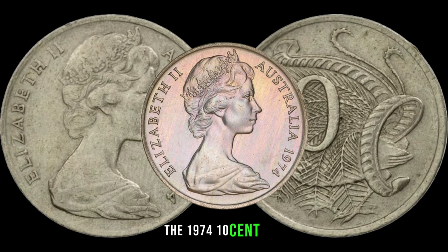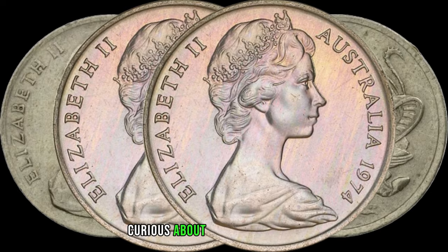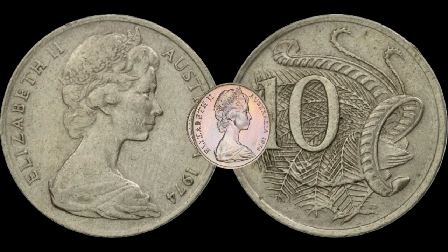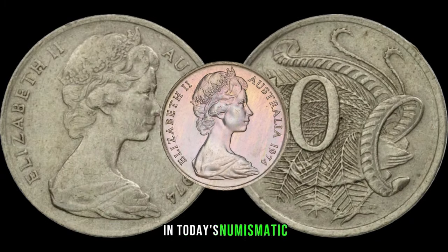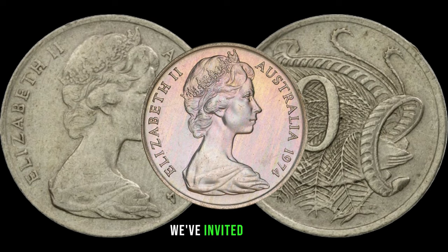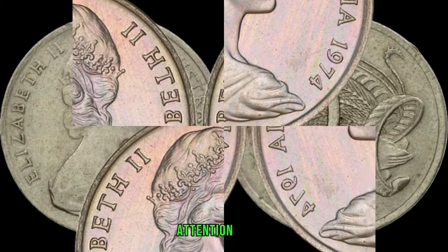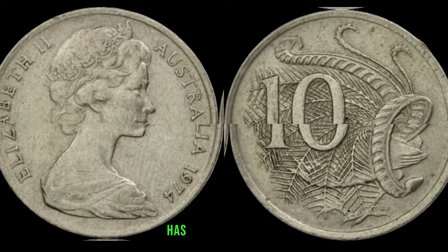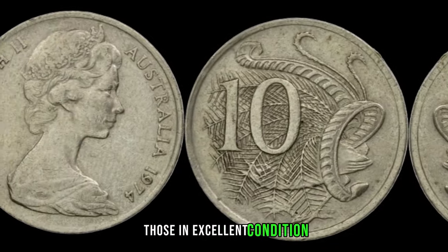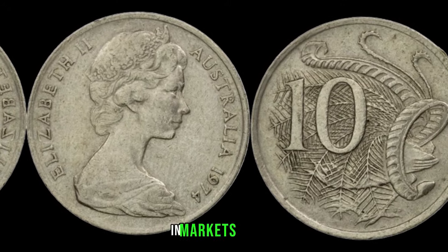The 1974 10-cent coin might harbor some varieties and errors that add to its desirability — from minting anomalies to unique characteristics, these details can significantly impact the dime's value. The 1974 10-cent coin, with its vintage and potential for unique varieties, has become a sought-after item for collectors. Those in excellent condition, especially with special characteristics, can hold significant value. In January, this coin's value in the market was $78,999.